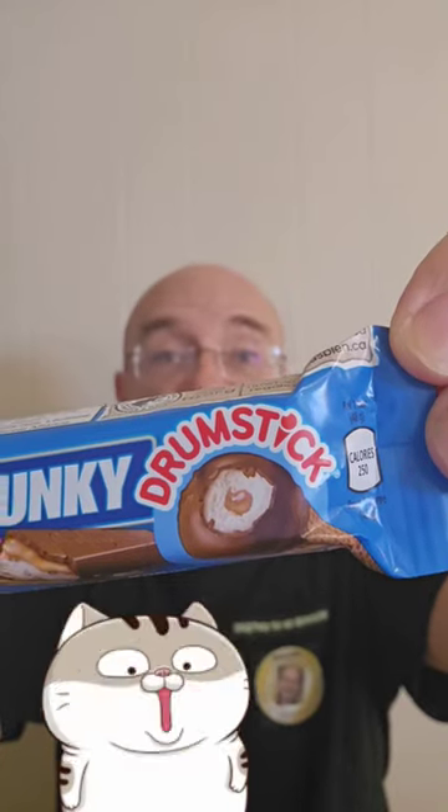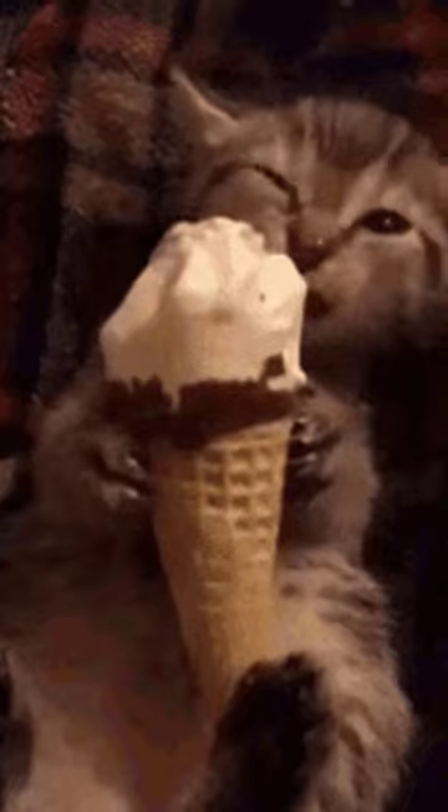It's everybody's favorite ice cream treat in a Kit Kat bar — Kit Kat Drumstick. These are only available in Canada. 250 calories for this whole bar. According to the ingredients, there are actual waffle cone pieces in here.